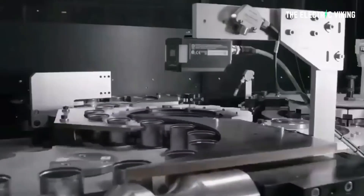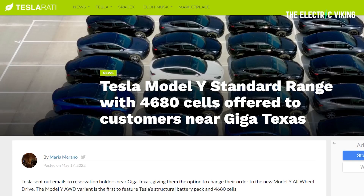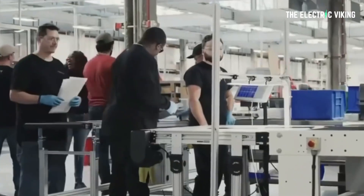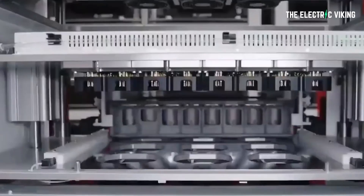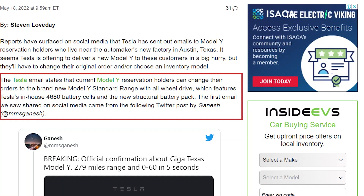Tesla is on a pretty amazing journey themselves. They've decided to do something which I think makes complete sense: how do they decide who gets Tesla Model Y vehicles with a structural battery pack and 4680 cells first? Reports have surfaced on social media that Tesla has sent out emails to Model Y reservation holders who live near Gigafactory Texas, telling them they can get a Model Y with 4680 cells and a structural pack if they change their order or choose an inventory model.